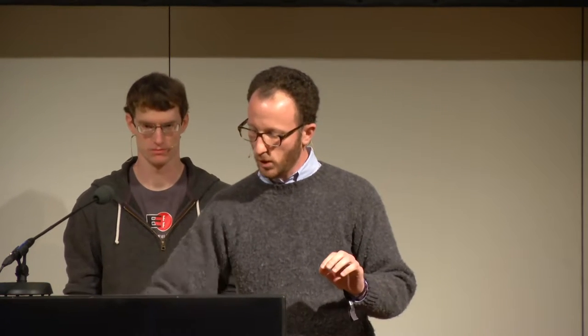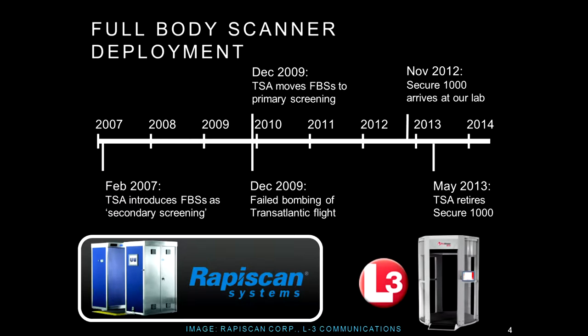We managed to get one of these machines to study. It arrived in our lab in November 2012 — a RapaScan machine. We're also very interested in the millimeter wave ProVision ATD, but we don't have one. The RapaScan units were removed from airports for unrelated reasons in May of the following year, so we actually had the machine in our lab for about seven months while they were still deployed at airports. Many of our results we already had during that time.